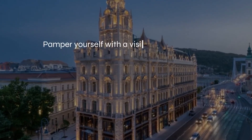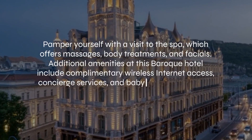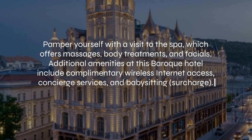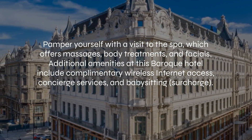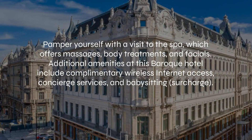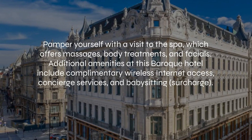At Mathilde Palace, a luxury collection hotel Budapest, you can pamper yourself with a visit to the spa, which offers massages, body treatments, and facials. Additional amenities at this baroque hotel include complimentary wireless internet access, concierge services, and babysitting.